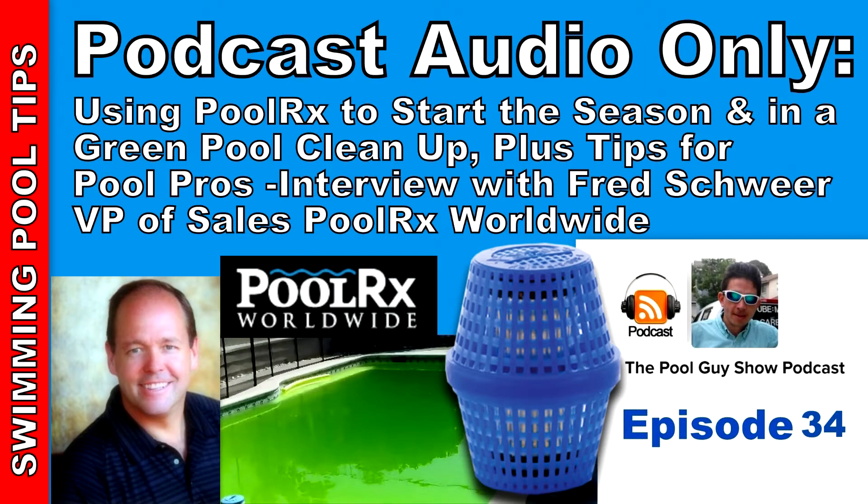Really what it comes down to is that PoolRx saves you time and money at every pool. The best time to put it in is at the beginning of the season as a preventative. It's also great for green pools as well.